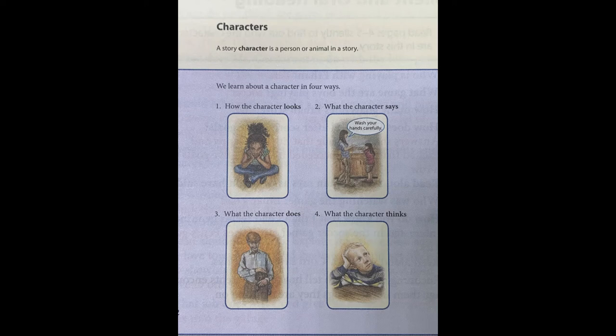In reading our story, the vocabulary included in this story is allowance, noticed, sand, garage, and practice.